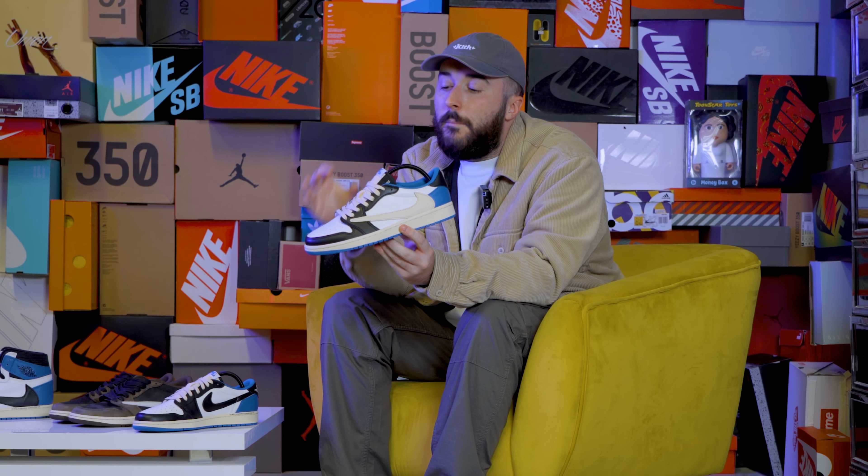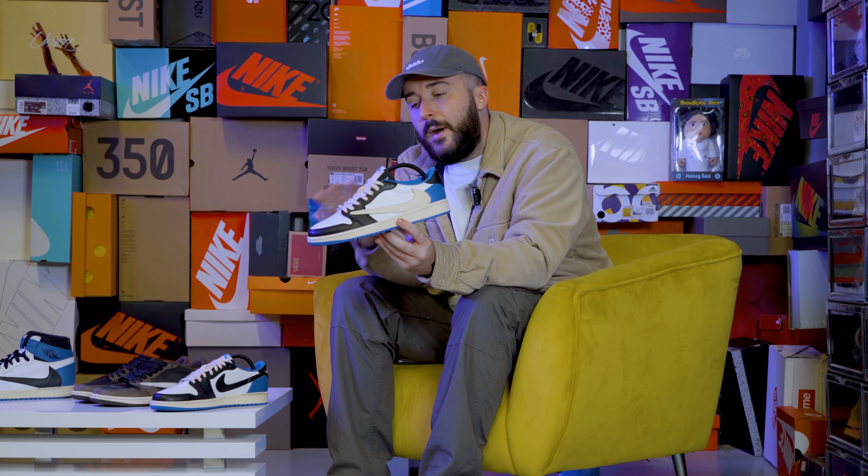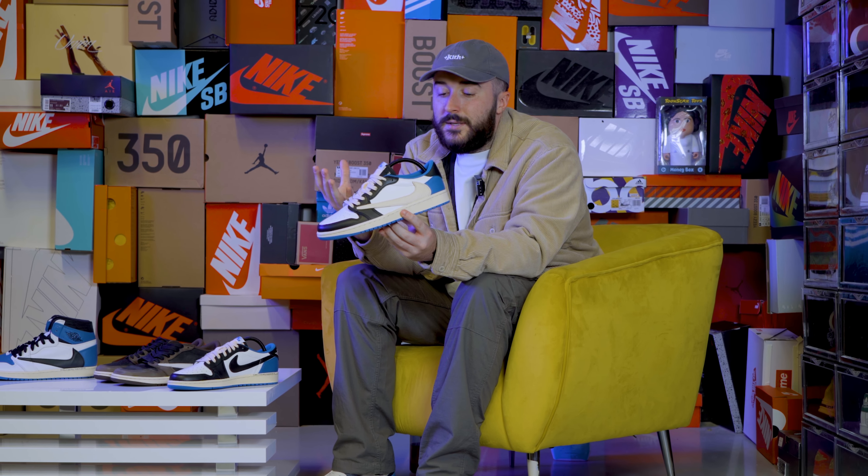Nike know that everyone loves the 1985 silhouette and that is why they brought it back for two of their big hitters. With black, white and blue across the upper, this sneaker for us is an instant cop.